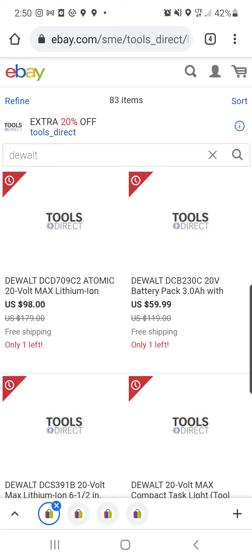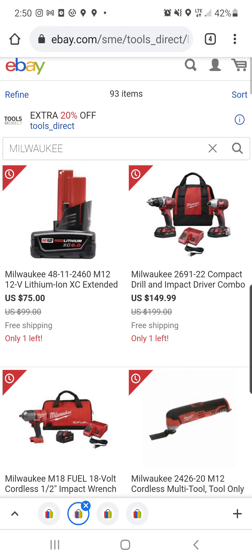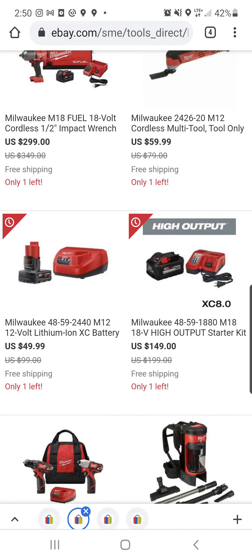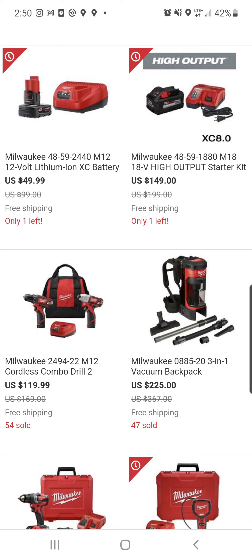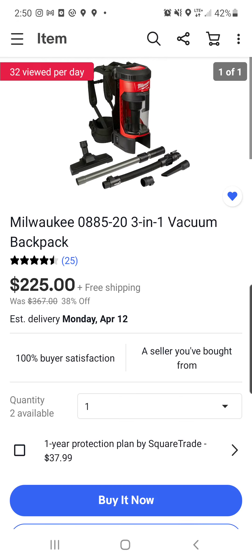In fact, I just got offered 35% off that M18 backpack vac. And here's some of the items they have for sale. I mean, look at that — 8.0 starter kit. That does not include the 20% off. And speaking of that backpack vac, with the 20% off, this comes out to right around $180.